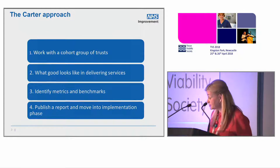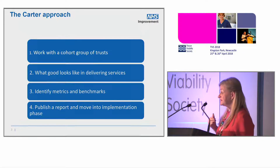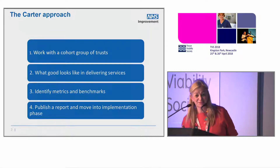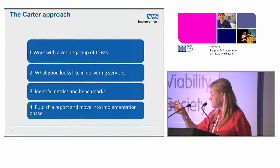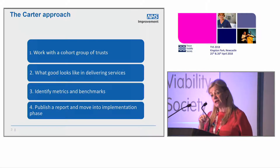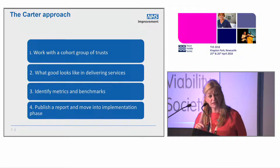So he gets some of us to go around doing this and then publishes a report, moving into implementation. Where we are with CARTA 2 — which covers Mental Health and Community — is that we are also running an ambulance review and a specialist acute review. In Mental Health and Community, we are frantically redrafting to publish on the 24th of May.